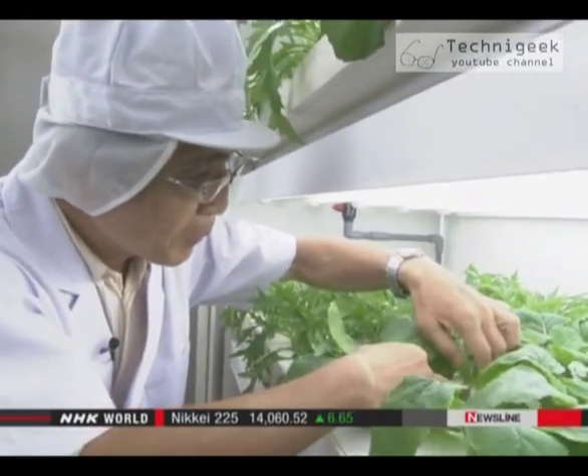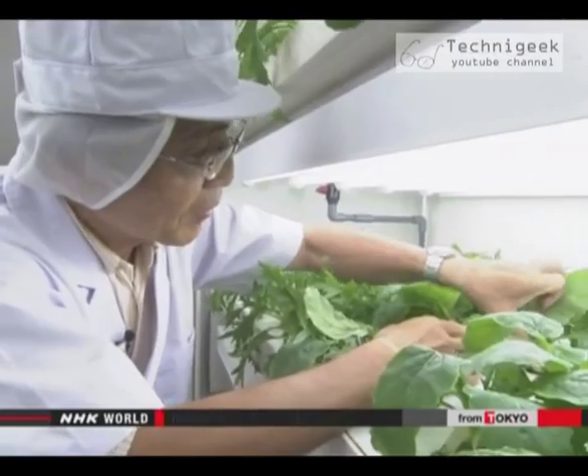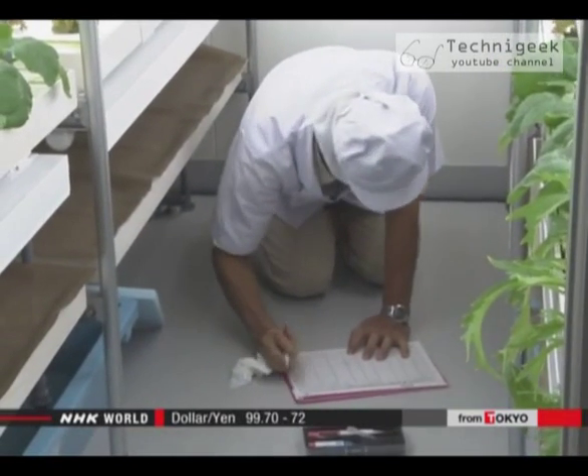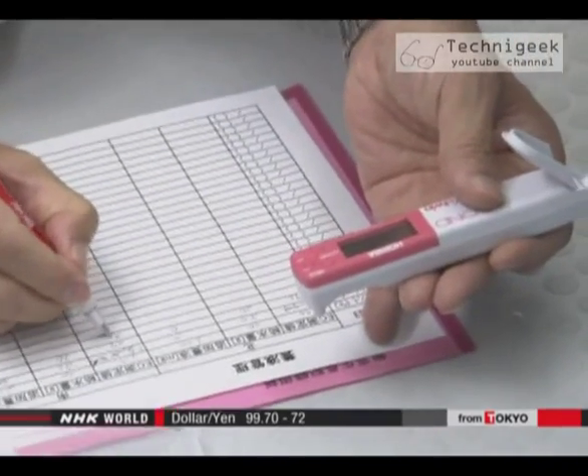Toshio Nakamura joined the project after retiring from a major electronics manufacturer. He says he wanted to try something new, and uses expertise from his old career, collecting and analyzing data to see how different conditions affect growth.